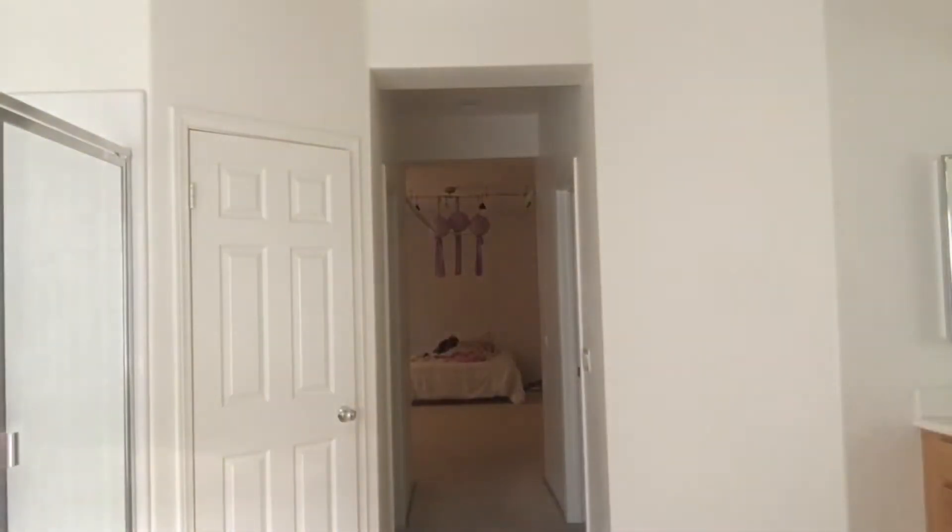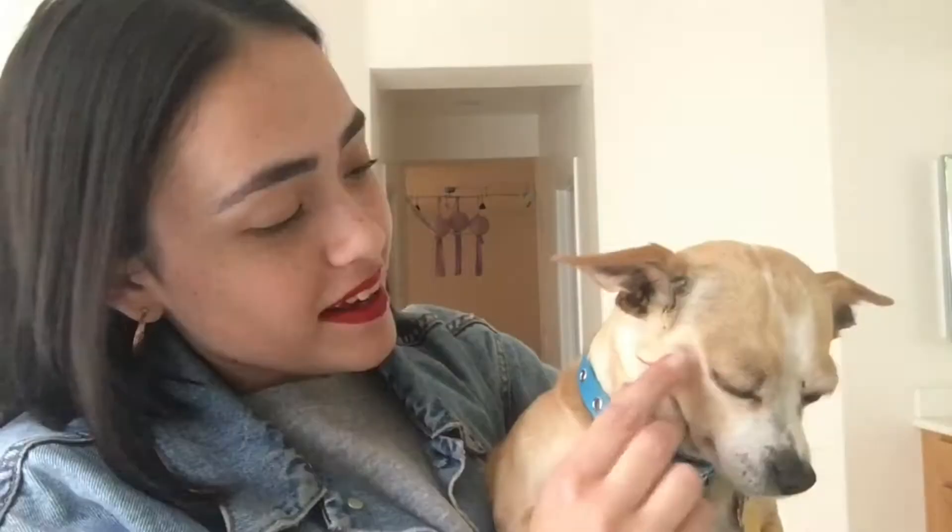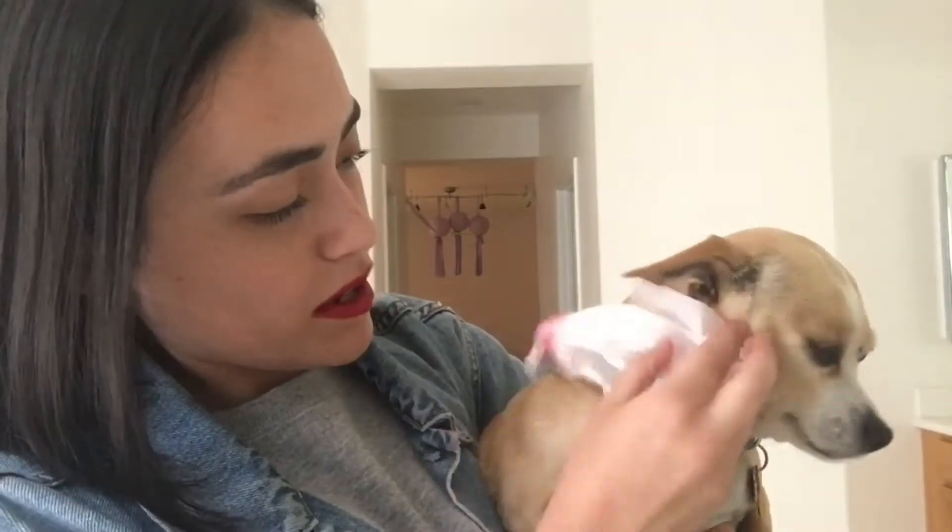Oh my gosh, imagine if I actually kissed him right now — buddy, you would have my kiss imprinted on you forever. It's coming off on the side — oh I'm so sorry. Okay, that's making it worse. Sorry buddy, I'm so sorry. Who cares about your face, look at mine.